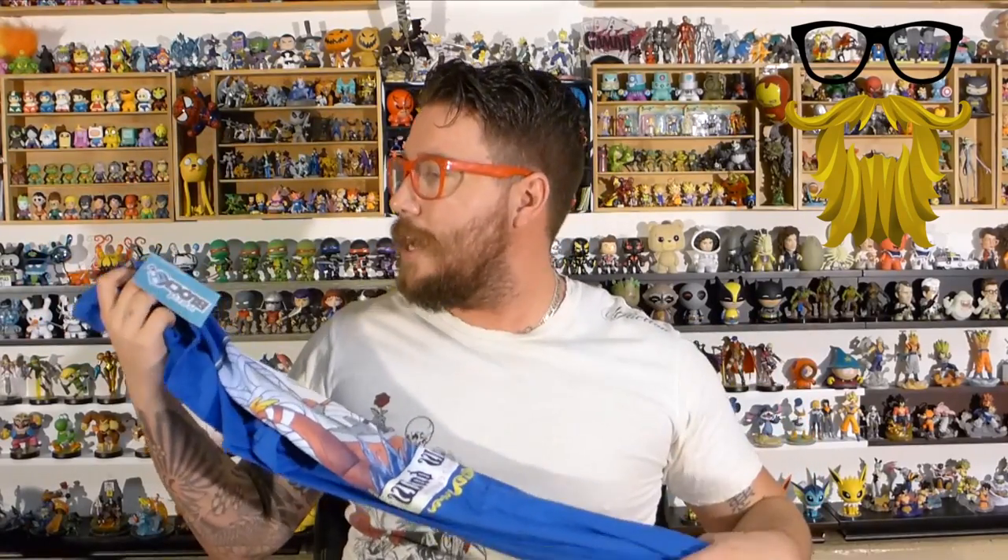I'm going to give it a 7 out of 10. It's the soft style shirt, but Shirt Punch shirts don't always fit super great — they actually fit pretty poorly. But I think most people like it or at least recognize it. It's a cool design, so I think 7 out of 10 is fair. I like that shirt, they did a good job.